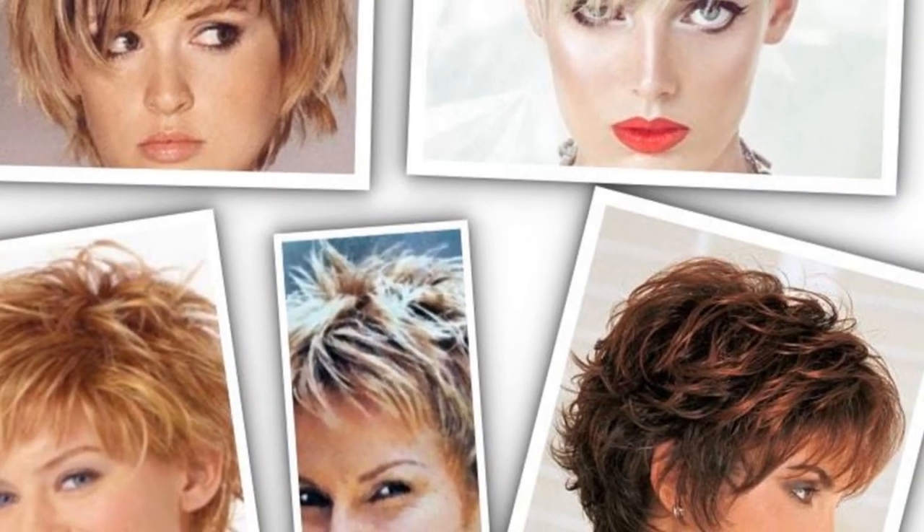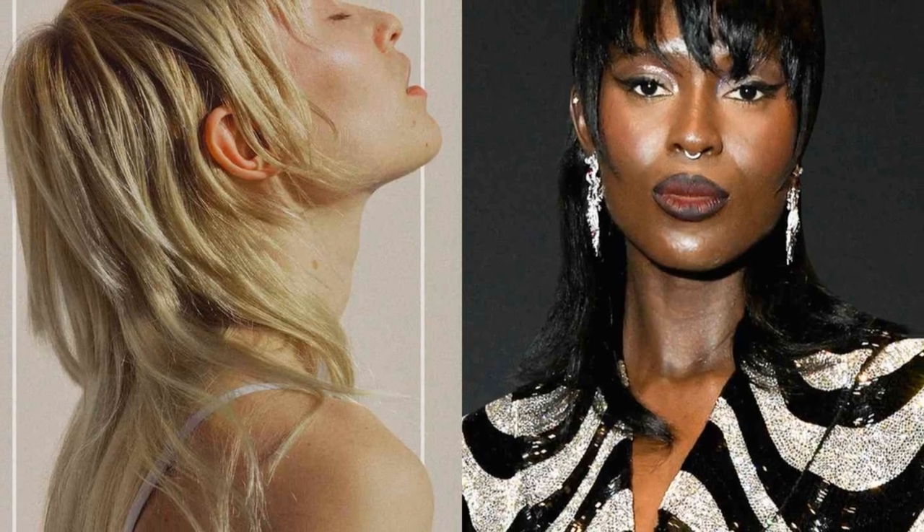Last but not least, the shag. Layered and textured, it adds volume and movement. Perfect for those who want a bit of drama without too much effort.